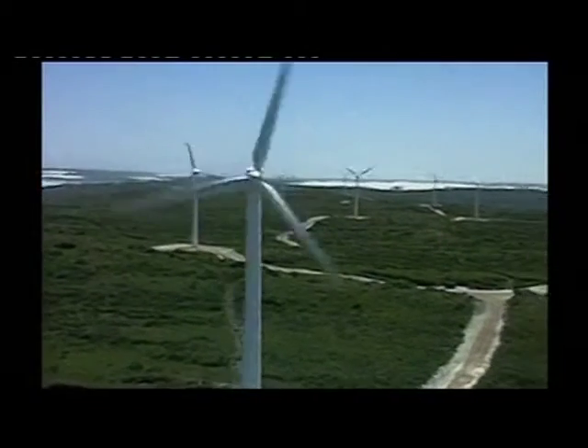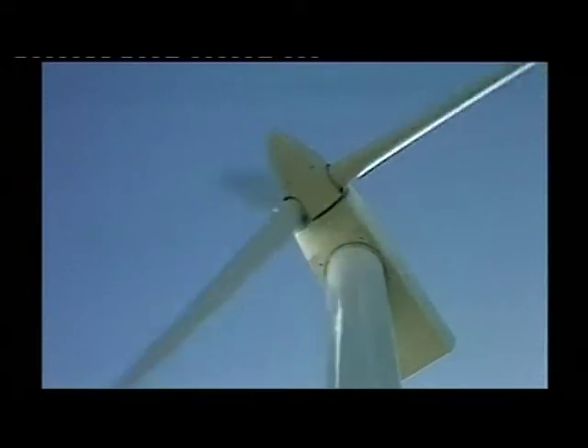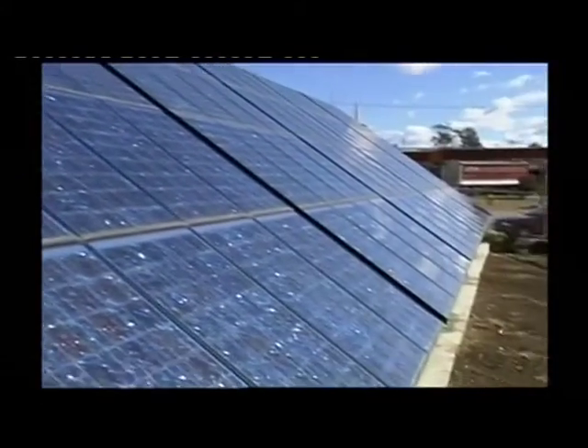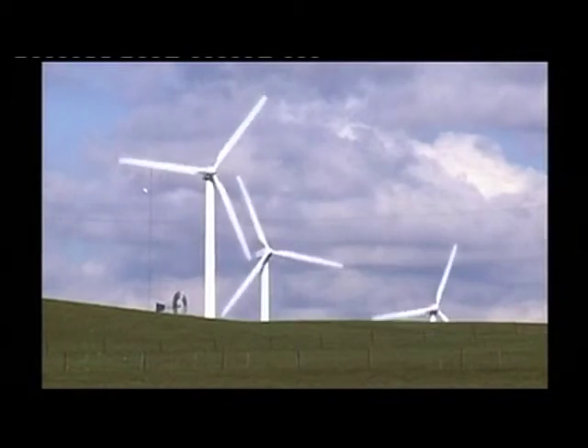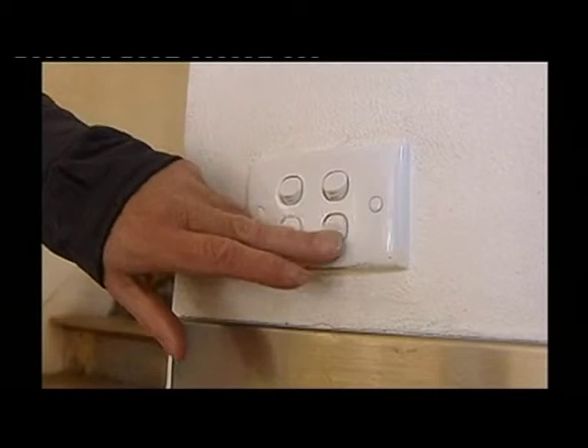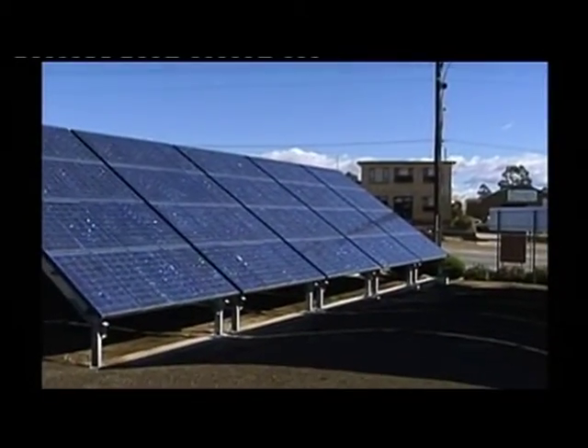Green power. Most energy companies in Australia offer accredited green power. When you switch to green power, your energy comes from renewable sources like solar and wind. It can cost as little as $1 extra a week. It's available just about anywhere, so simply call your energy provider and ask for green power.